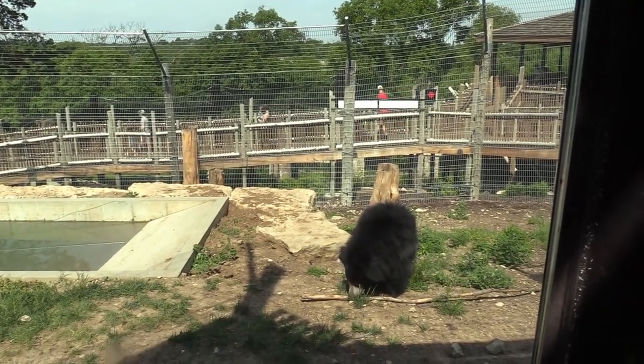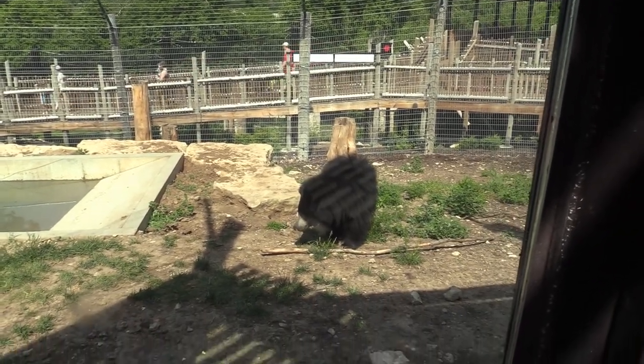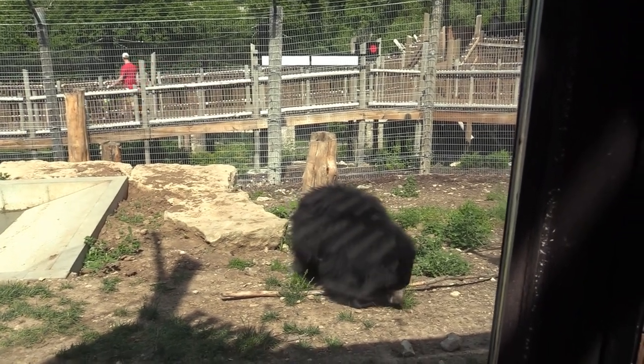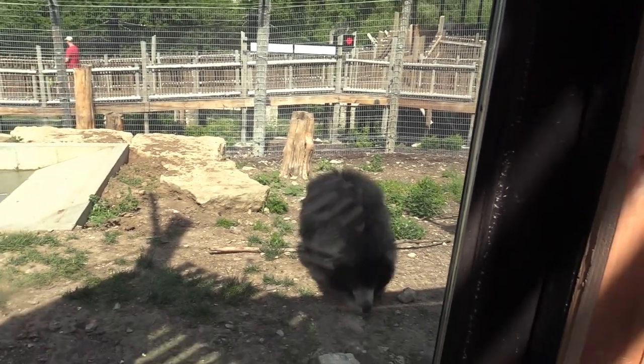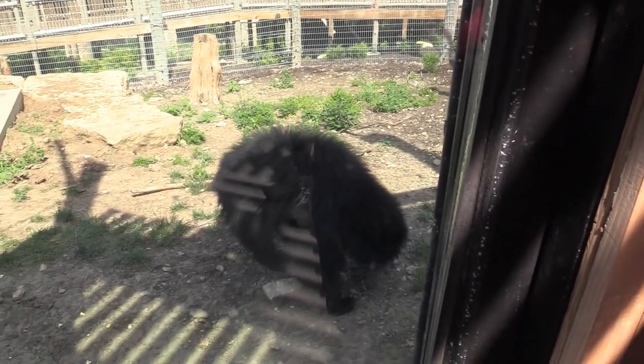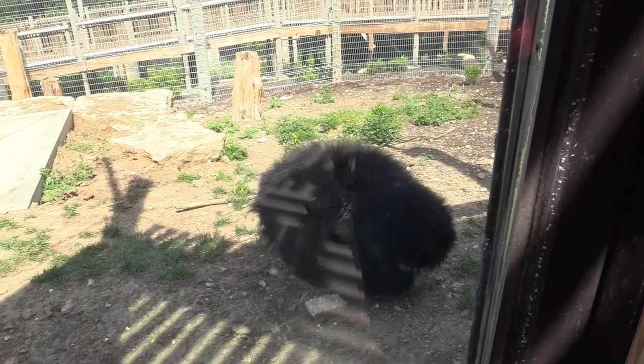Alright, I came back to the sloth bear and they're out now. Very fuzzy bear — very nice animal.